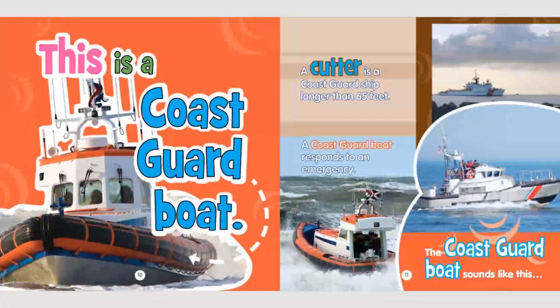This is a Coast Guard boat. A cutter is a Coast Guard ship longer than 65 feet. A Coast Guard boat responds to an emergency. The Coast Guard boat sounds like this.